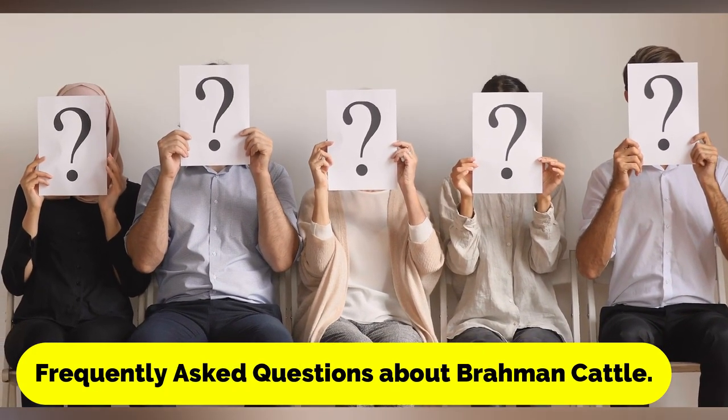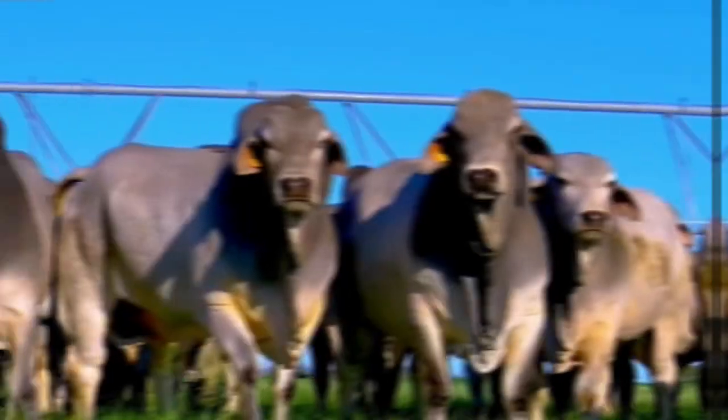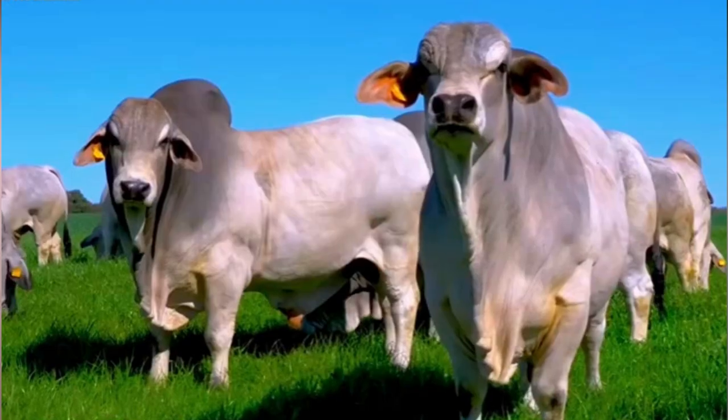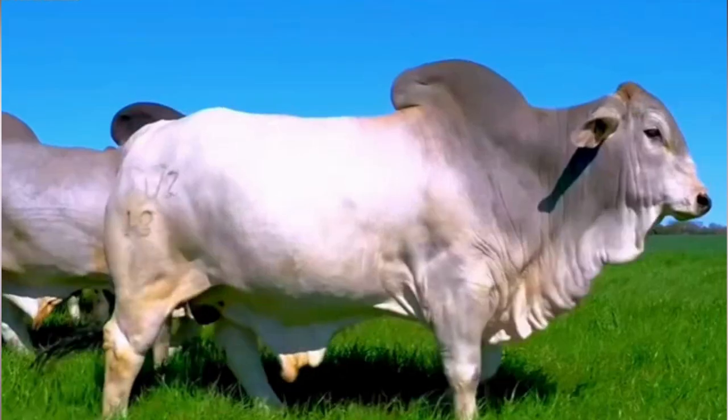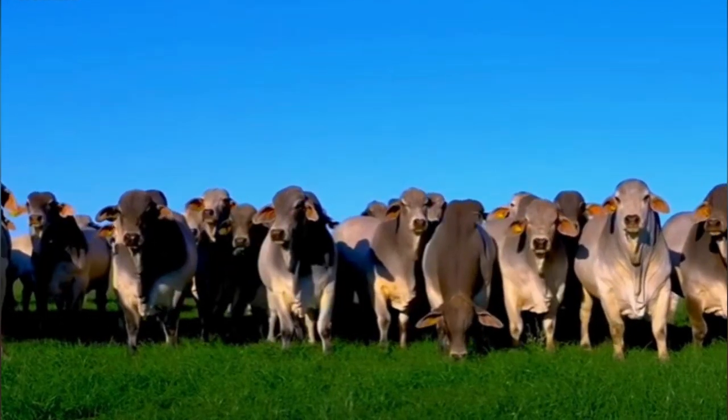Are Brahmin cattle aggressive? Brahmin cattle are generally docile and easy to handle, but like any animal, they can become aggressive if they feel threatened or stressed. It's important to handle them calmly and safely to avoid any potential issues.